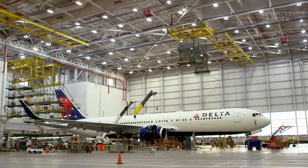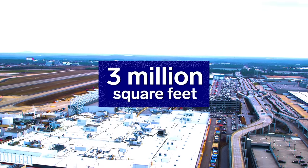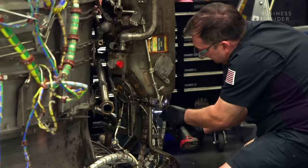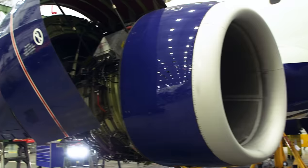If a plane gets sick, it might end up here, at Delta Technical Operations in Atlanta. At nearly 3 million square feet, it's the biggest aircraft repair shop in North America. Here, mechanics, technicians, and engineers fix nearly a thousand planes a year, with all kinds of issues, from a loose screw to an engine failure.